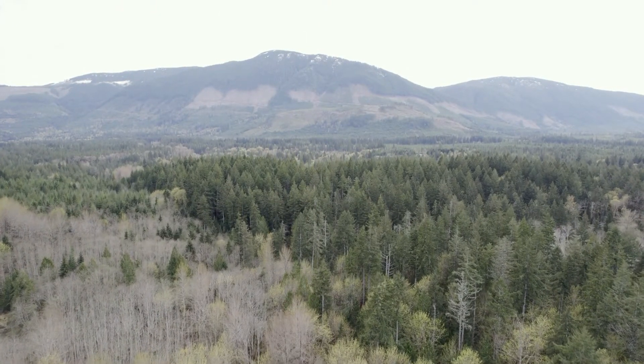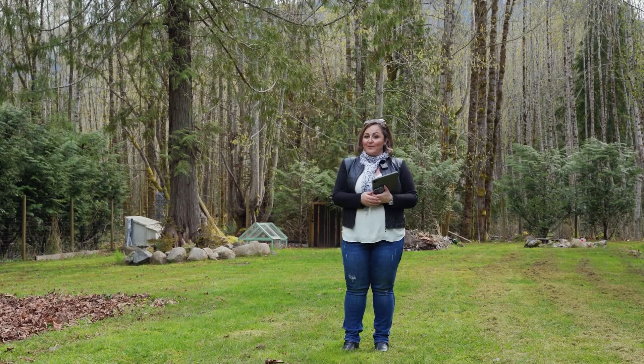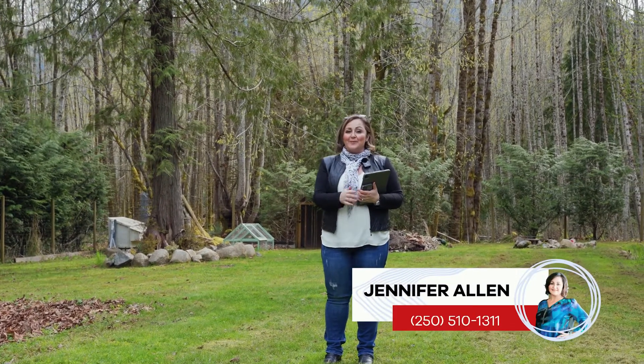Thank you for touring this home with me today and if you'd like more information on how to make this home yours, contact me at the number below.